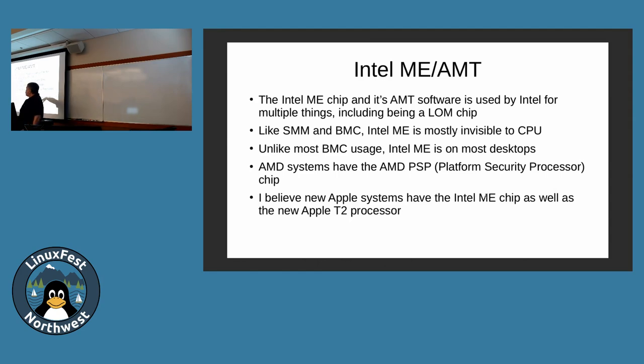Apple has a new T2 security processor on newer MacBooks. That means on an Apple box you've got a CPU, an Intel ME processor, and now a T2 processor. In the old days there was just a CPU; now on an Apple there's an ME, a T2, and the CPU. It gets complex. Each of these has their own operating system and stack of apps that need to be secured.